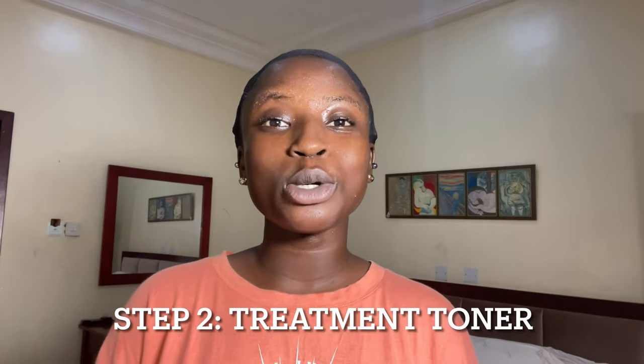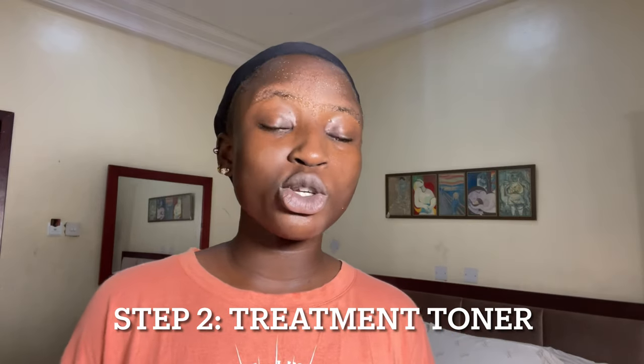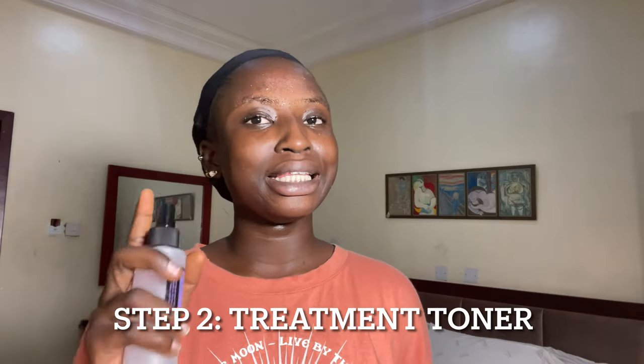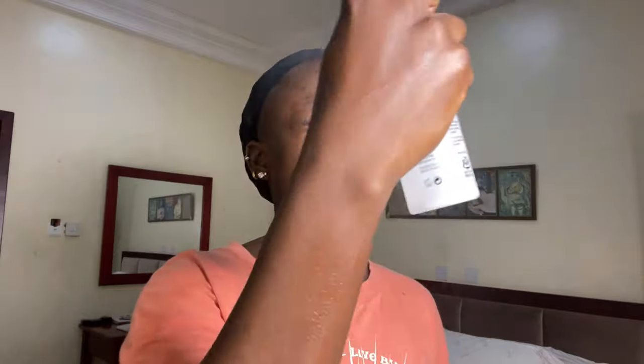I recently switched to this toner and I'm just trying it out. Now my face is a little bit damp — you can see. That's the importance of air drying: you don't have to touch your face too much and you can maintain the moisture level you want when applying other steps. I'll just be spraying this all over my face and neck. When exfoliating, do not forget your neck! I'm doing a little bit of blending so the toner properly circulates on my face. I can actually feel the lactic acid — it's made from lime.